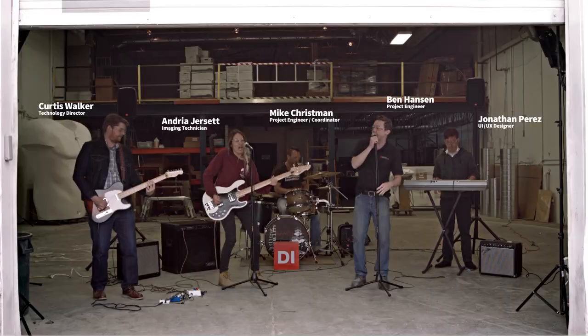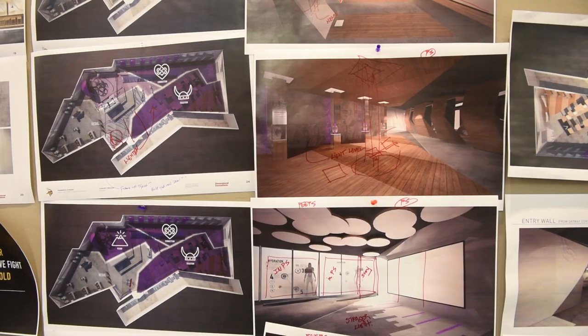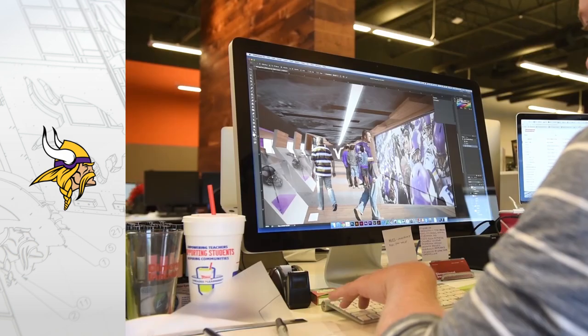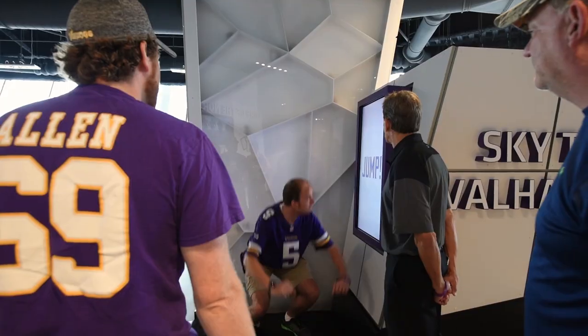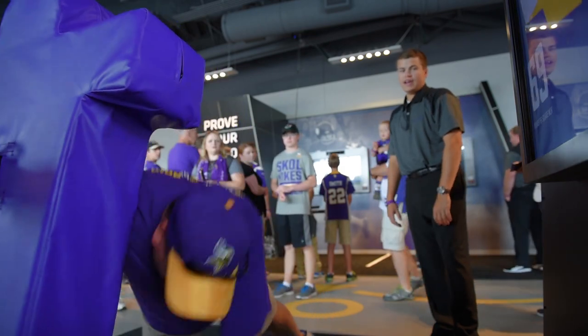They play out once a month. So now you're thinking: okay, so you have an idea factory and a band and all that — but I'd really like to see some case studies. Well, here you go. Let's start with the fan experience we created for the Minnesota Vikings and their stunning new U.S. Bank Stadium.